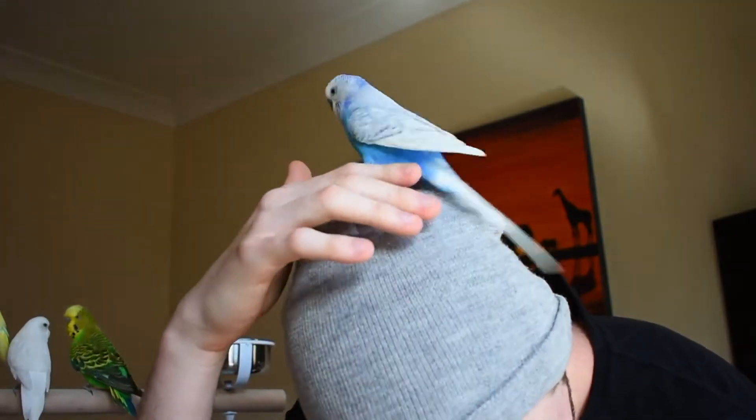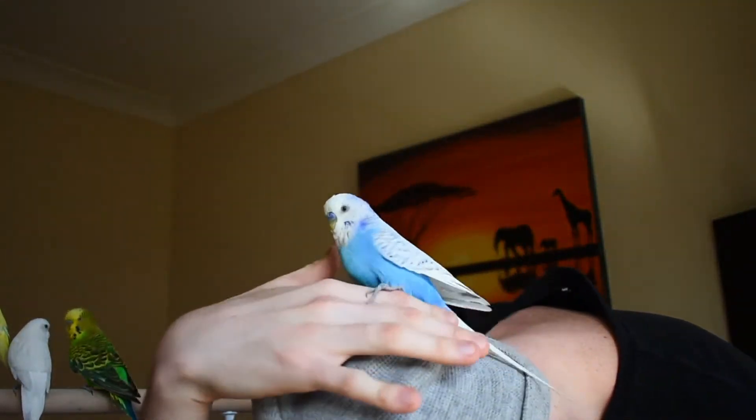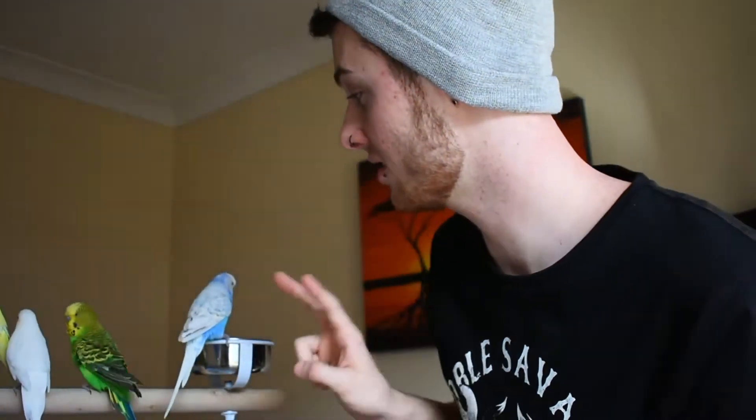This one on my head — I don't know whether he's going to hop down — there you go. His name is Malik and he is actually the oldest, ten years old, the longest living budgie this family has ever had. So I'm pretty happy to have been the one to have had the longest living budgie. These two are males.